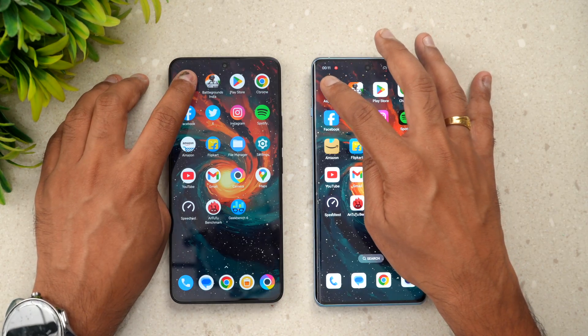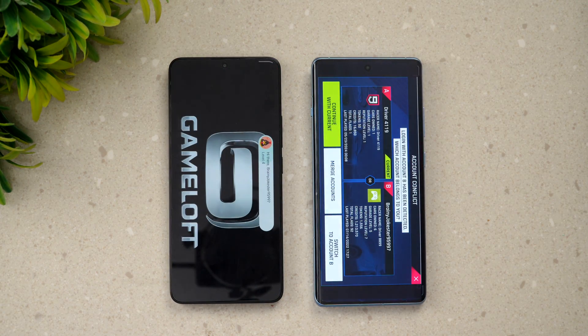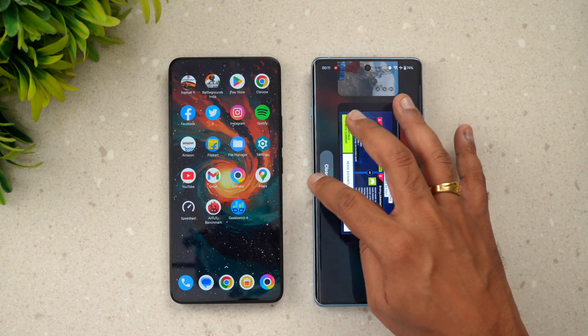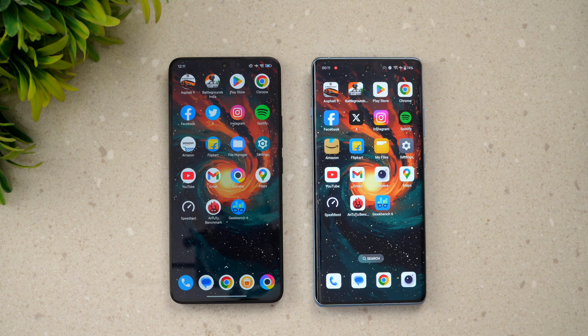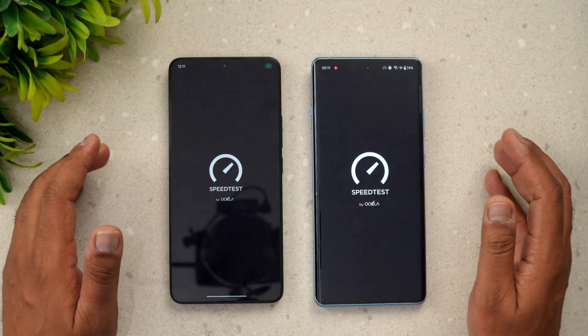Asphalt 9 has been reloaded on the Poco F6 as well. So in terms of memory management, the OnePlus 12R is clearly leading. Overall, the OnePlus 12R has an advantage both in app opening speed and memory management.